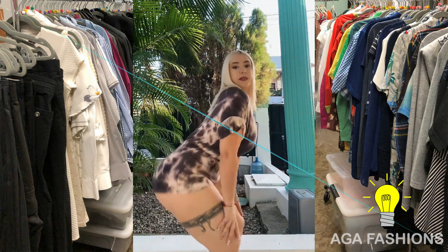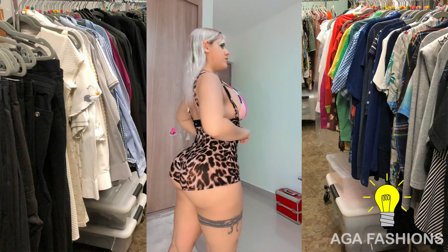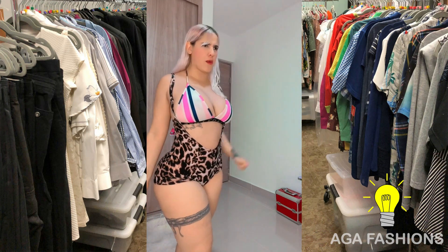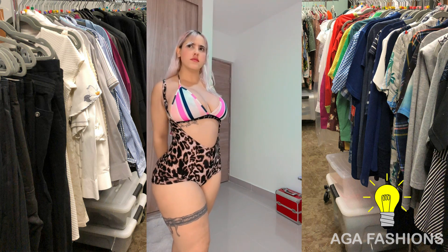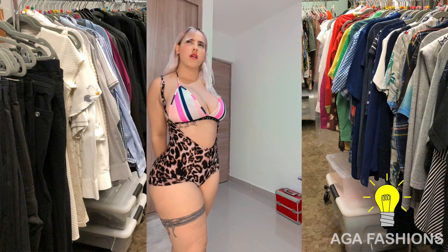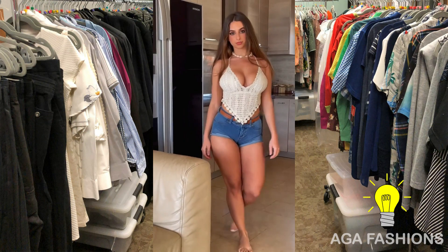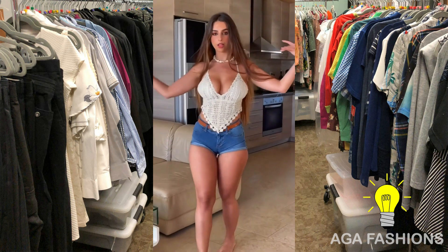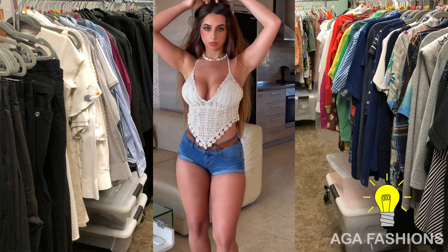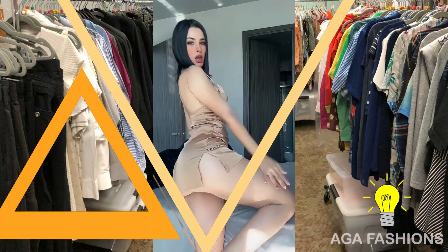Many casual bodycon dresses may have a simple design and be handmade in order to maintain a casual and relaxed look. Many casual bodycon dresses are designed in neutral colors such as black, grey, and navy, which can be easier to dress up or down.